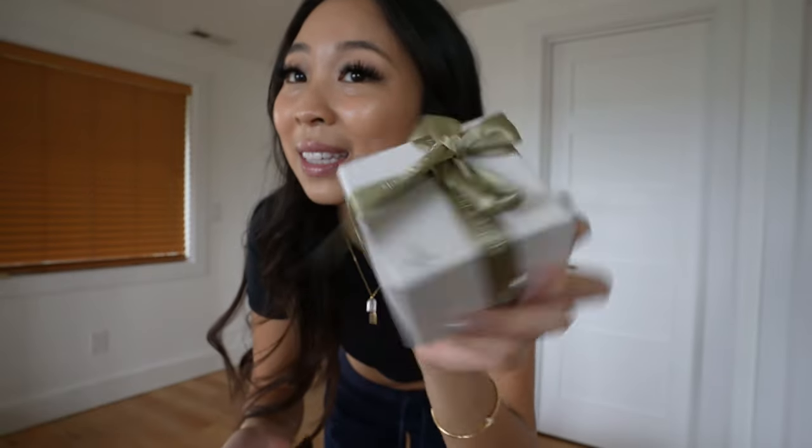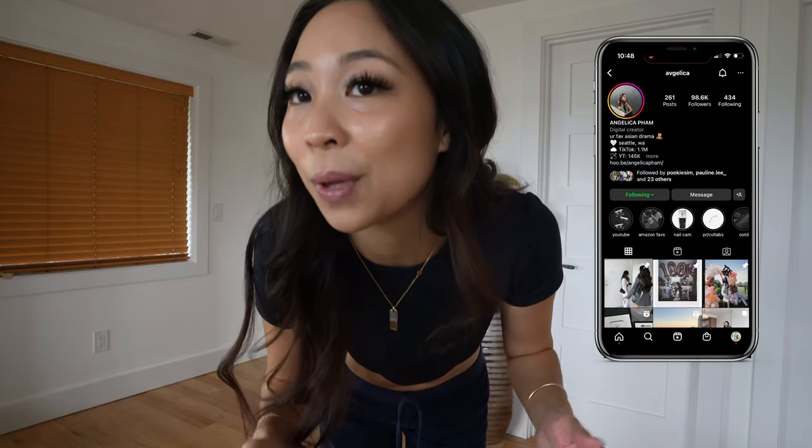I threw away the bag because I didn't have any room in my carry on. But they gave me this little cute present box thing and obviously I wore it the minute I bought it. That's just me. It literally matched my outfit at the time. If you follow me on Instagram at Abdelica, you know what I'm talking about.